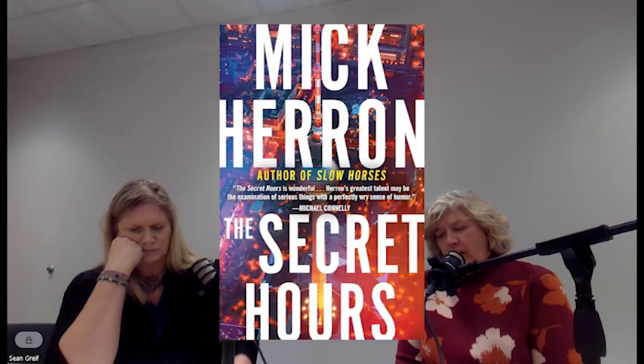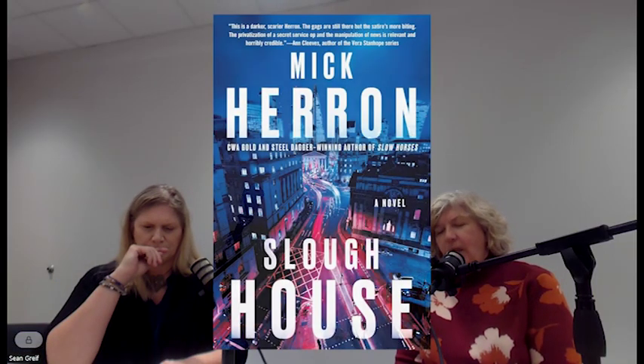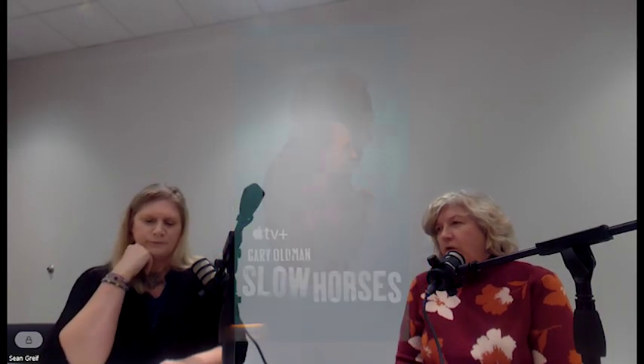I'm going to go in a totally different direction. I've talked about other books in this series before. This one is called The Secret Hours by Mick Herron. I listened to the audiobook — it was published in September 2023, with a Goodreads rating of 4.28 over 13,000 ratings, and I gave it a four. This is a prequel or standalone featuring the characters from Slough House, which is the TV show Slow Horses on Apple TV+.